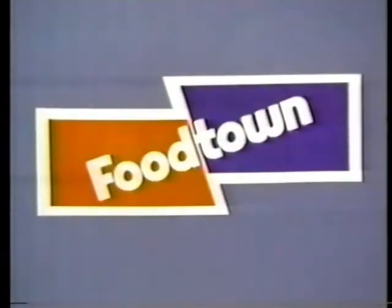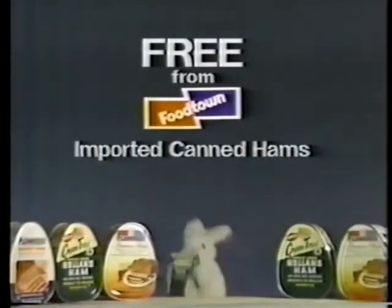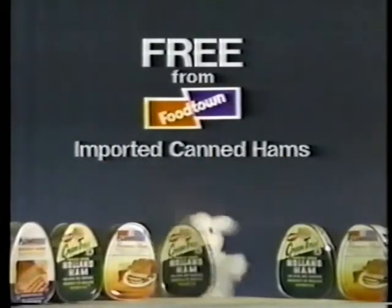It's a great supermarket. It's a super supermarket. Free from Foodtown — an imported canned ham for your Easter dinner.